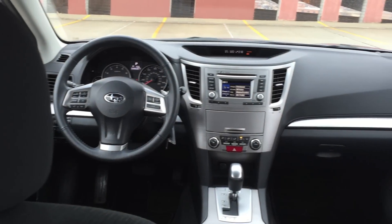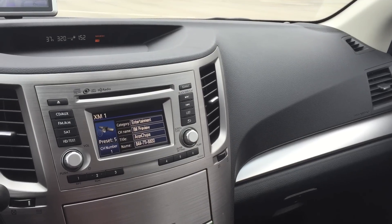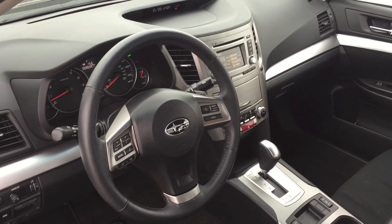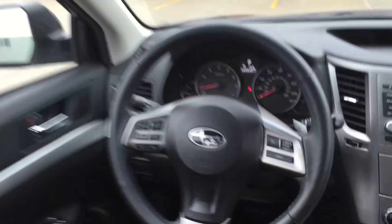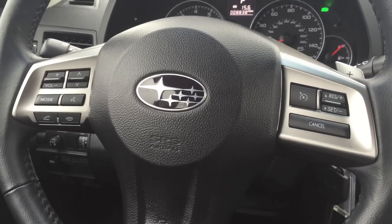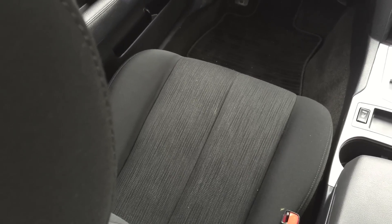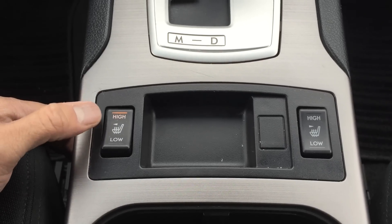Looking around at the interior, it is very Subaru-like — solid construction, nothing flashy, a little bit of hard plastics here and there. Nice solid steering wheel. I like the layout of the buttons; everything seems ergonomically very sound. It does have heated seats, which is cool especially if you live in the northeast like I do.